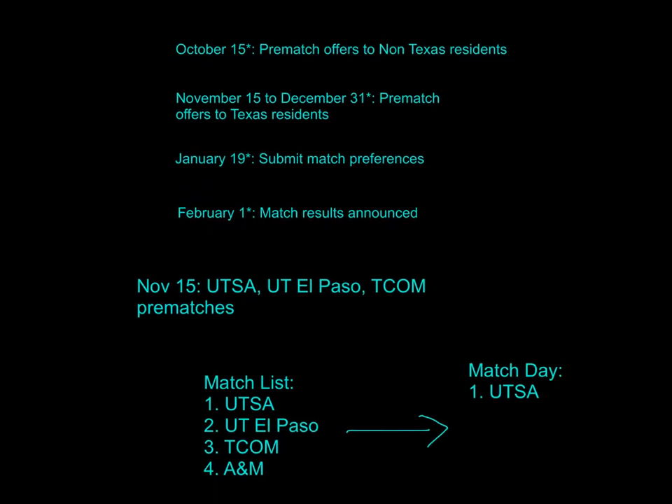Here are a few important dates — these are subject to change every year, but they've basically held constant. October 15th is for non-residents; that's when they get their pre-matches. For most people, pre-matches go out from November 15th to December 31st. Most people get theirs around November 15th. If people decline their offers, schools give them to others on the wait list, which is why there's the entire date range. A second, smaller wave may go out mid-range. January 19th is when you submit match preferences, and match results are announced on February 1st.